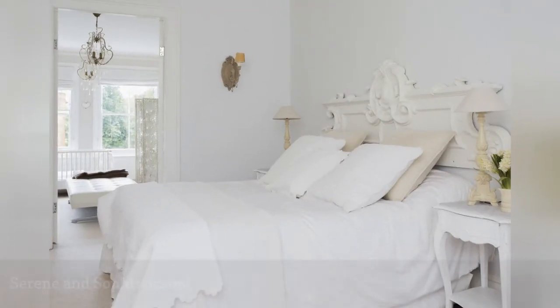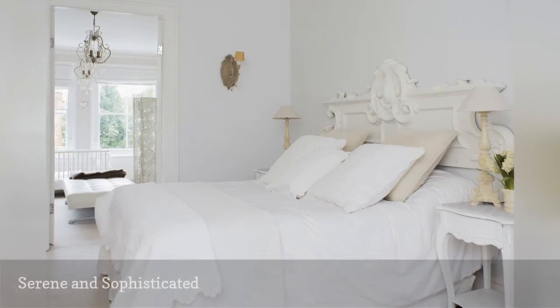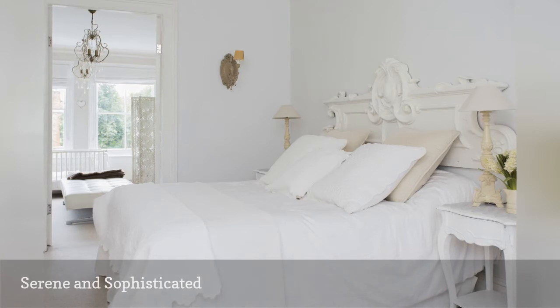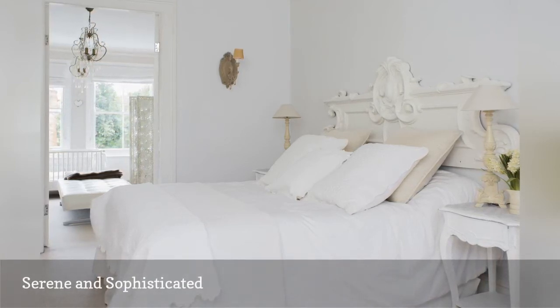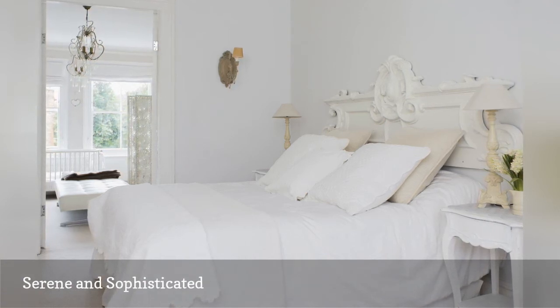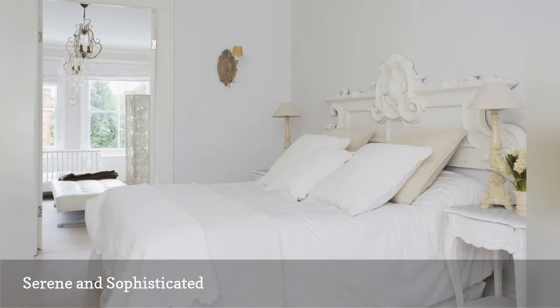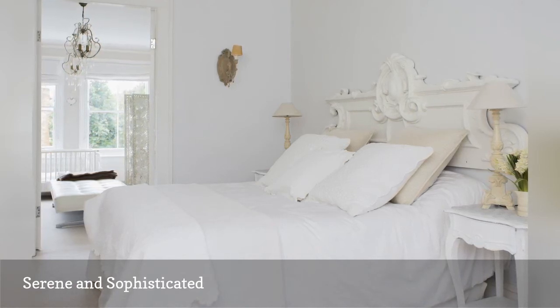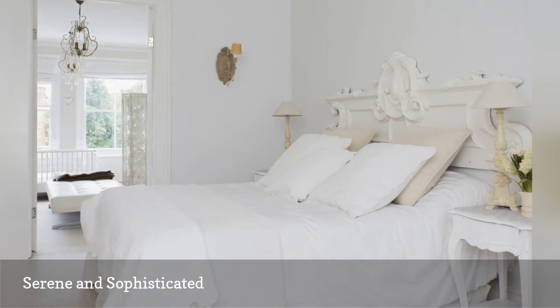A pure white bedroom feels very serene and calming, but it can be sterile if not done right. Luckily, an all-white shabby chic bedroom has just enough texture, interesting lines, and touches of romance to keep the look welcoming and peaceful, without a trace of starkness or the doldrums. In this room, the architectural headboard is ornate, as are the light fixtures and furnishings, but the simplicity of the palette and the lack of pattern keeps the overall vibe feeling sophisticated and tranquil.